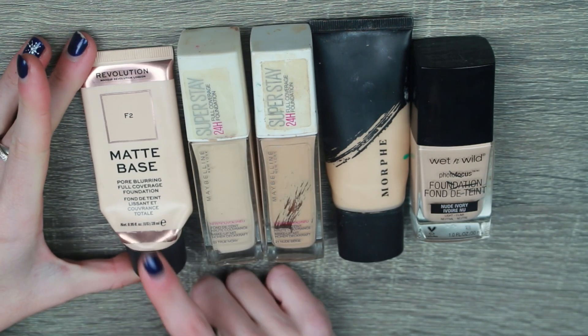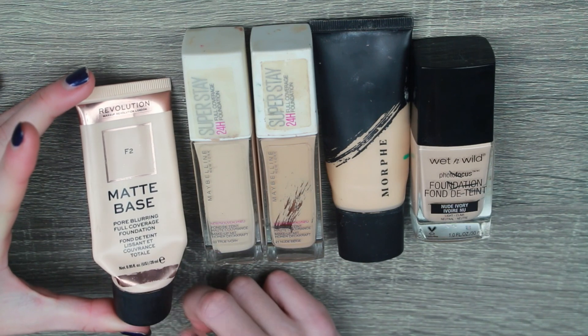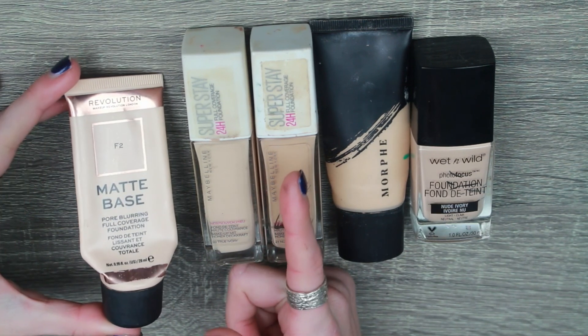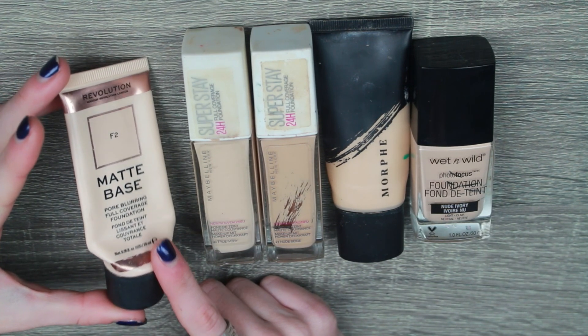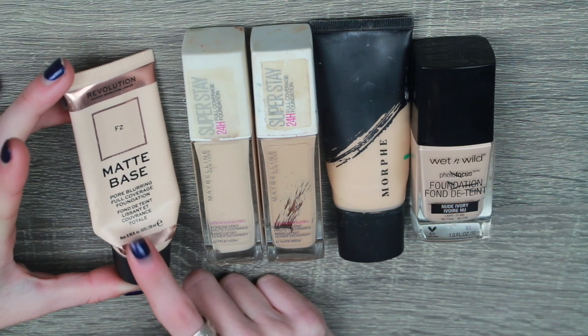And finally, my Revolution Matte Base. I recommend this to anyone who likes full coverage. This foundation is incredible and it's like four pounds. So if you're on a budget and you need a full coverage foundation, the matte base — 100%. I will probably repurchase that when I've gone through my foundation collection a little bit because this is stunning.